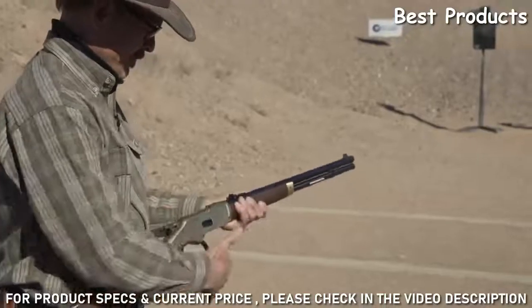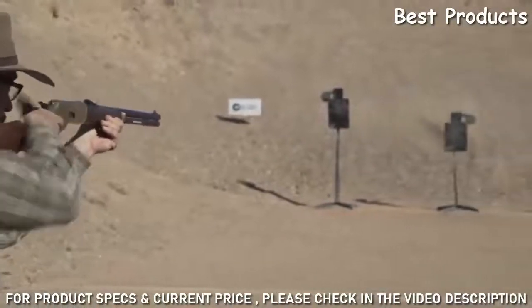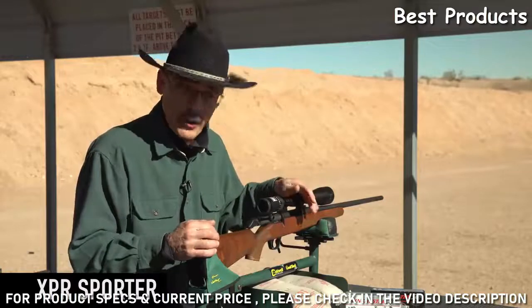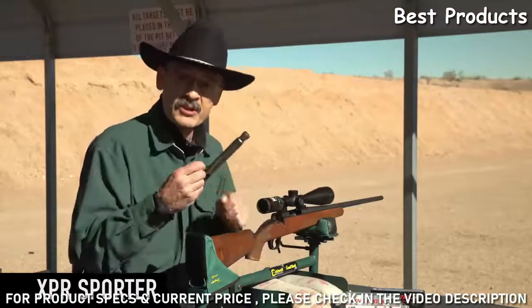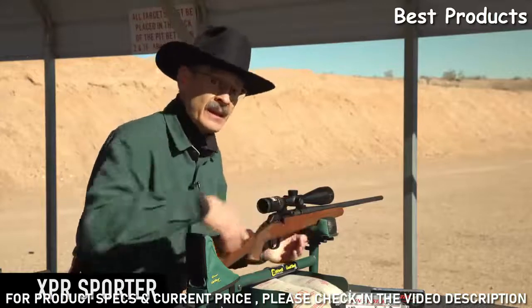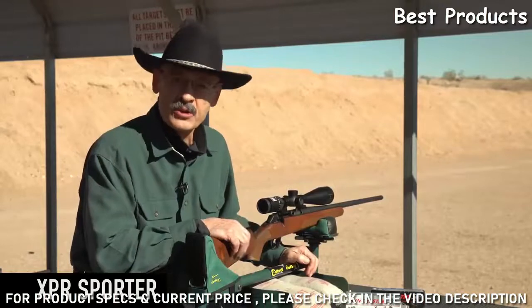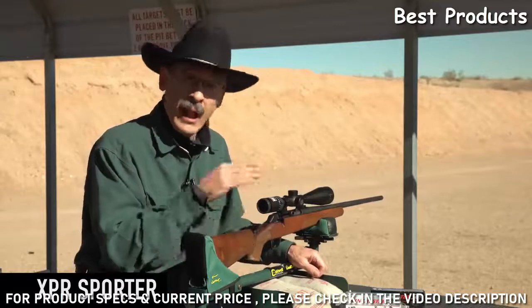If you love bolt-action rifles - and who doesn't, because they're accurate - you'll probably want to take a look at the Winchester XPR. It's been around for a few years, but it's a lower-priced Winchester bolt-action. It has a three-lug system with a full-body bolt, and it is surprisingly accurate. I've been hunting with these for about four years - when the first prototype came out I hunted elk with it and was really impressed.